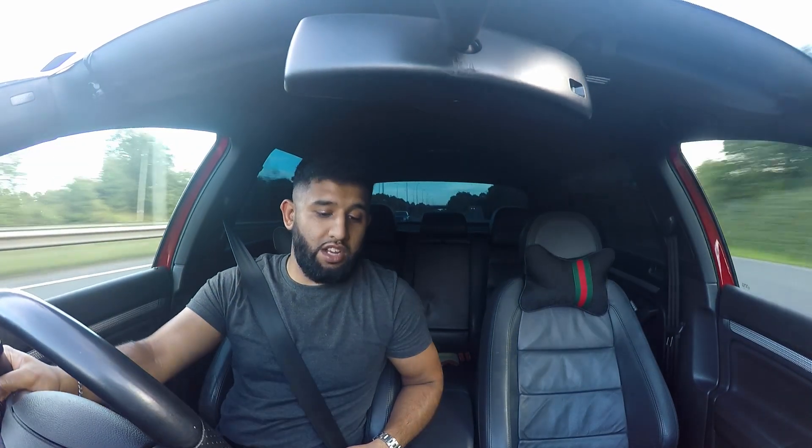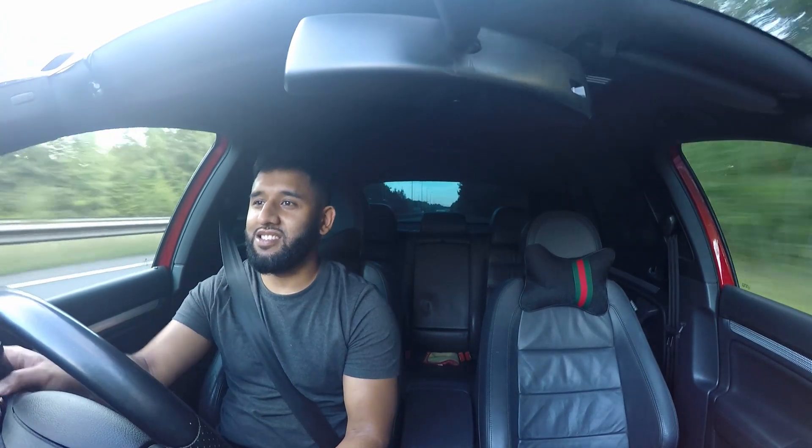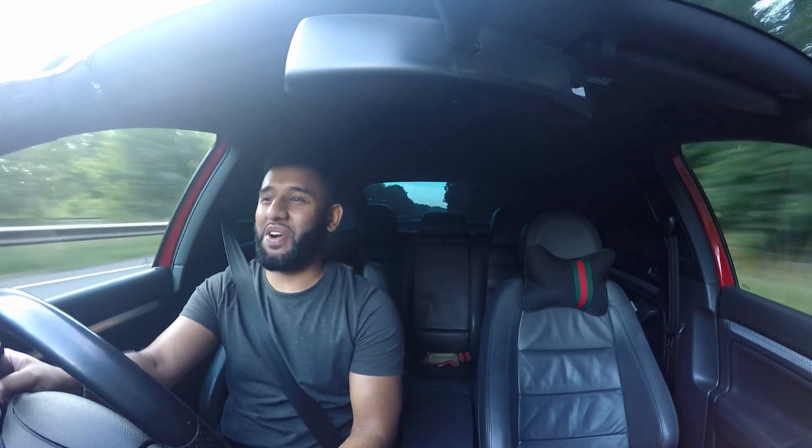It's got AC, climate control, heated seats. For a daily driver, this is actually a good car. This car just wants to go.